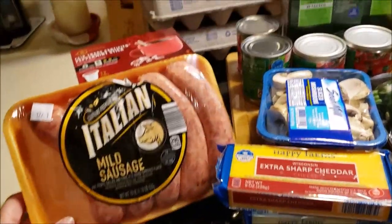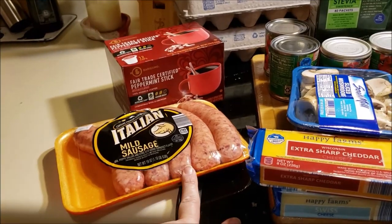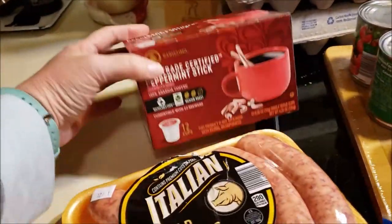I grabbed some mild Italian sausages — that's for lunch next week. I'm going to do sausage with onions, mushrooms, and zucchini. And that'll be lunch. I'll make that tomorrow.